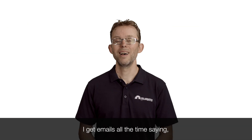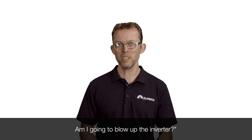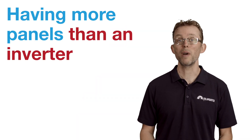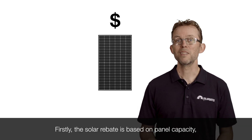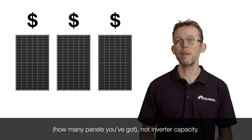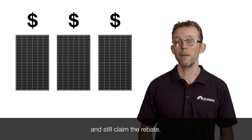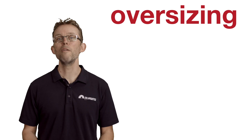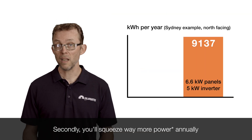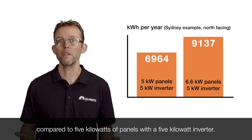Solar inverters and oversizing. I get emails all the time saying: I've got a quote for solar — they've offered me a 5 kilowatt inverter and 6.6 kilowatts of panels. Am I going to blow up the inverter? Having more panels than an inverter is rated for is known as inverter oversizing, and it's a really smart design move. The solar rebate is based on panel capacity — you can have 33% more panels than an inverter is rated for and still claim the rebate. And you'll squeeze way more power annually out of an oversized 6.6 kilowatt system with a 5 kilowatt inverter compared to 5 kilowatts of panels with a 5 kilowatt inverter.